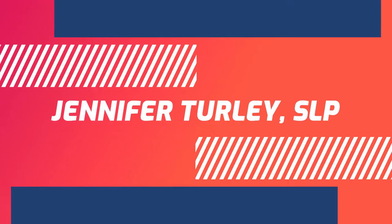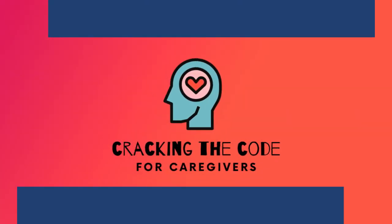A three-letter word for large. Big. What's up, everyone? Jennifer here, and welcome to my first Cognition Edition episode.